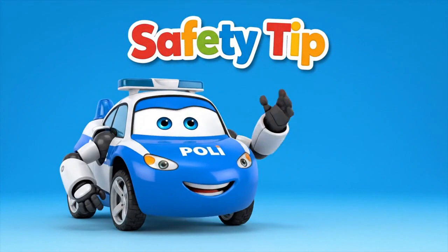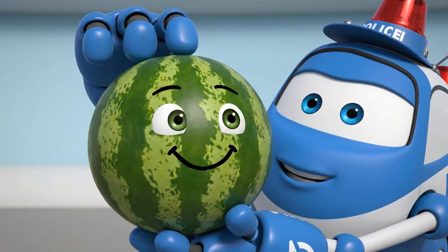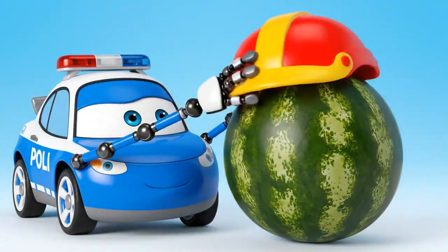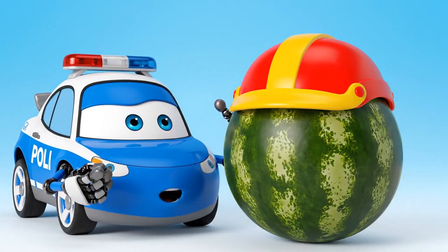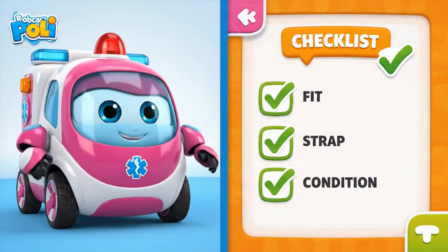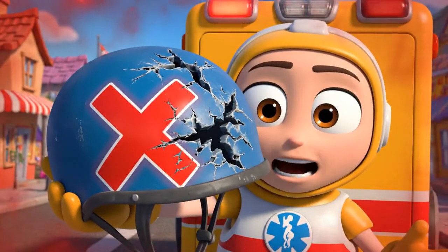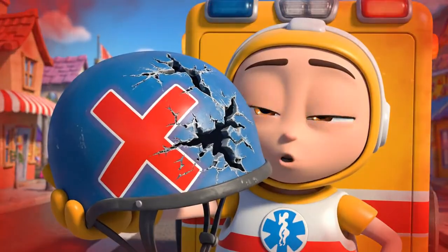Hello, everyone. It's time for Pauly's safety tip. Your head is very important, but it's also fragile — just like this melon. When you wear a helmet, it protects your brain from hard bumps and falls. Make sure your helmet fits right — it shouldn't wobble. The strap should be snug under your chin. And if your helmet ever gets cracked in a crash, you must get a new one. It can't protect you twice.